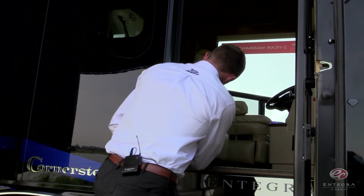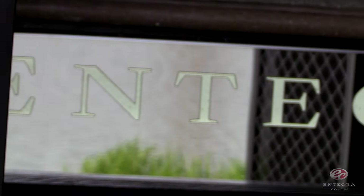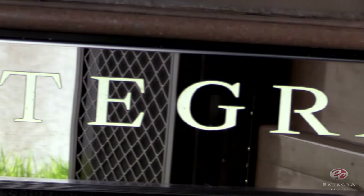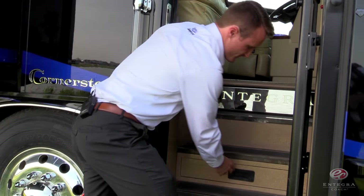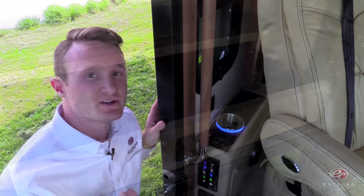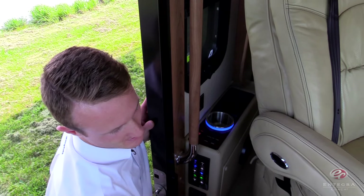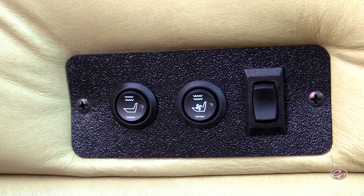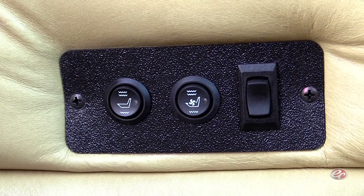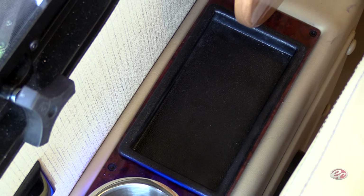As we move towards the interior of the coach, you'll notice two new things for 2017. First is our LED backlit front step, and also our first step here has instep storage. As we continue inside, you'll find our automotive-style air-cooled and heated driver and passenger seats, our LED lit cup holders, and our cell phone tray.